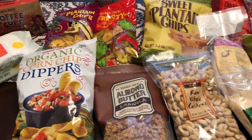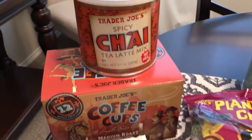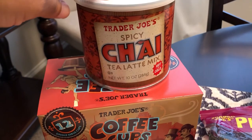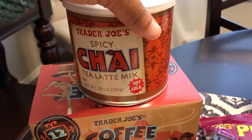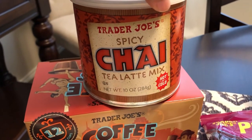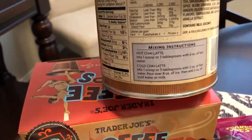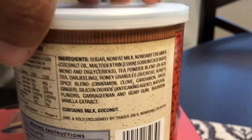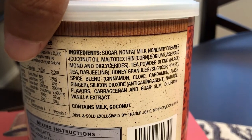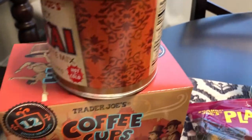Howard's parents eat pretty healthy — vegetables and things like that — so you'll see some of that in the haul. One of the things I picked up is some Trader Joe's chai tea. I really love chai tea. It was pretty cheap, I think $3.99, and you can make it hot or cold. This mix has non-dairy creamer in it, so you don't have to add milk.